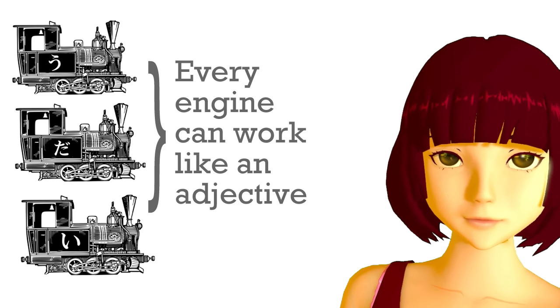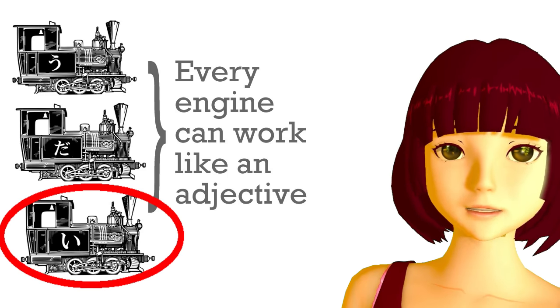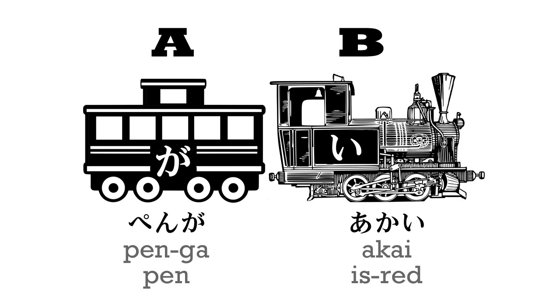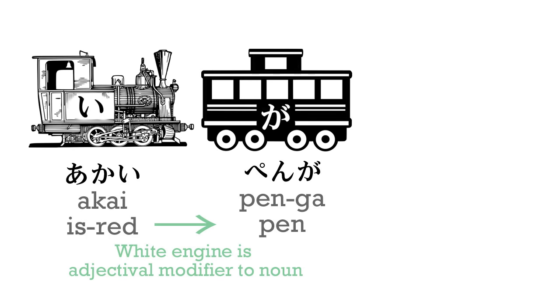So let's start off with the most obvious one — the one that's called adjective in English. A simple e-train sentence is pen-ga aka-i. As you know, aka-i doesn't mean red — it means is red. Now, we can turn this black engine white and put it behind the pen. Now we have aka-i-pen-ga. Aka-i-pen means is red pen, or as we say in English, red pen. As you see, this isn't a full sentence in itself anymore because a white engine doesn't pull the chain — it just tells us more about whatever it is sitting behind.